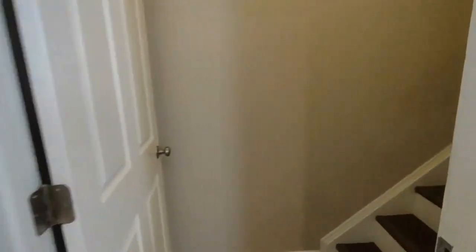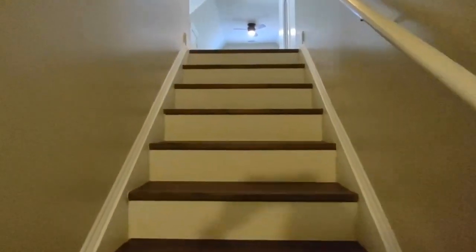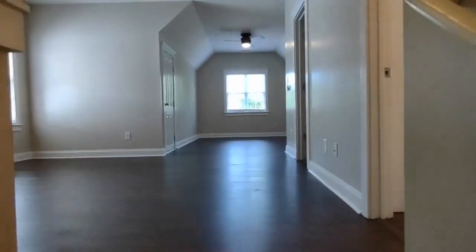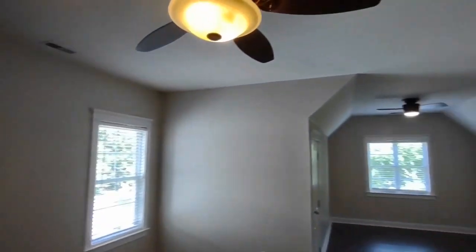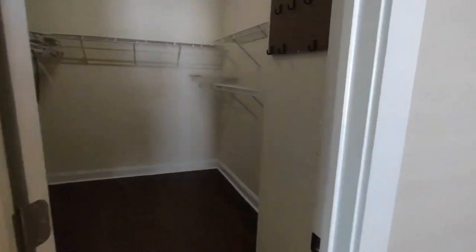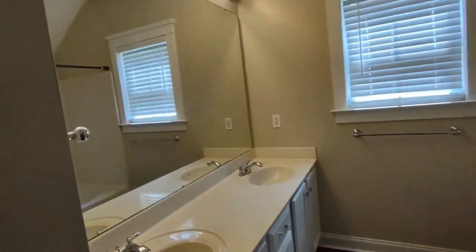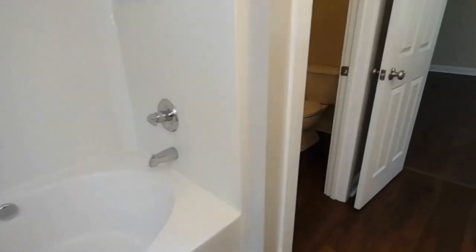Now let's go upstairs to see the master bedroom. At the top of the stairs, you will see the master bedroom is an open space concept, with two ceiling fans, large walk-in closet, and en-suite master bath. The en-suite master bath is complete with two sink vanity, side-facing window, shower-tub combination, and separate private toilet room.